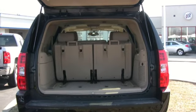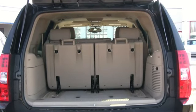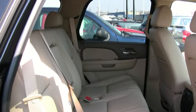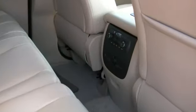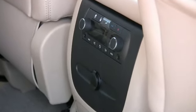Shown here from the rear, the Chevy Tahoe has plenty of cargo space with the third row seat folded up, comfortable rear seats in the Tahoe, and air conditioning and heating and stereo controls for the comfort and convenience of your passengers.